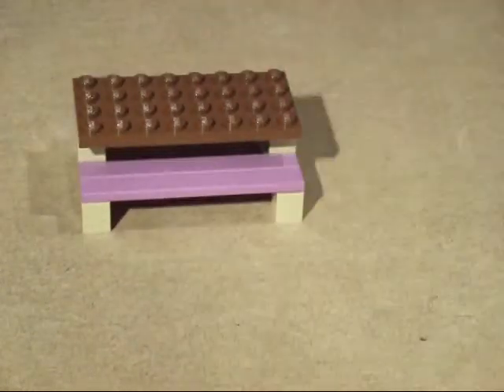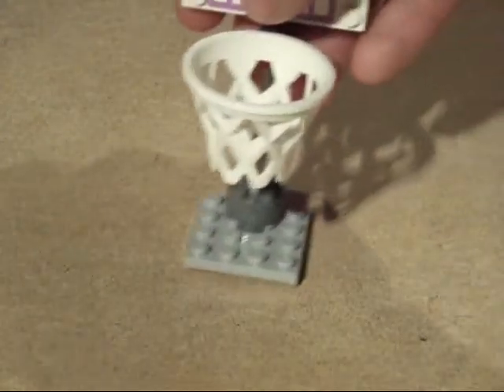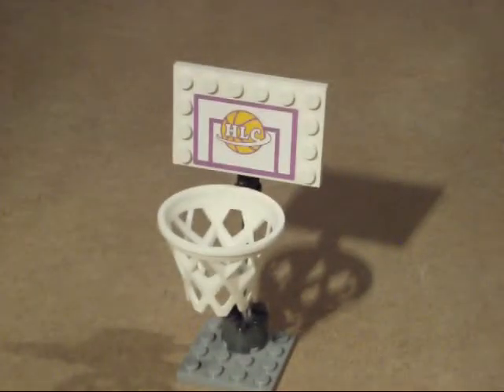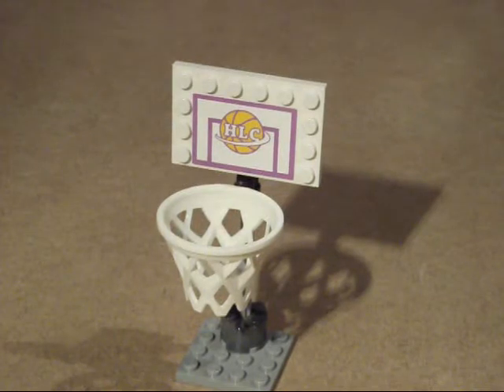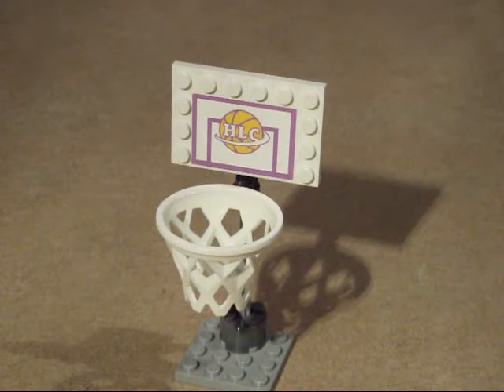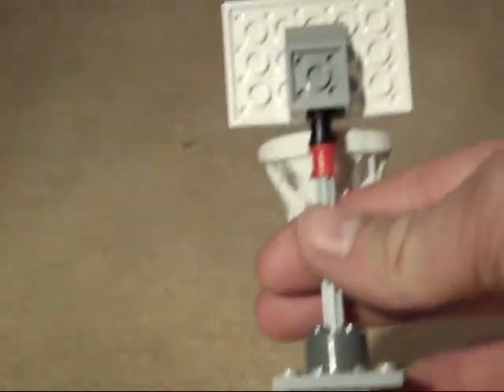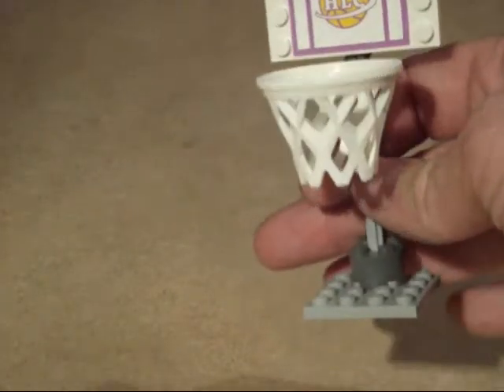Then we've got the basketball net. There is meant to be a basketball, but like most things with my children, they've played basketball with it and the ball has rolled off somewhere into the LEGO room. I've been searching for it for about half an hour before this video and I've just concluded it's AWOL. But it is just a normal orange plastic ball which fits through the hoop fairly nicely.